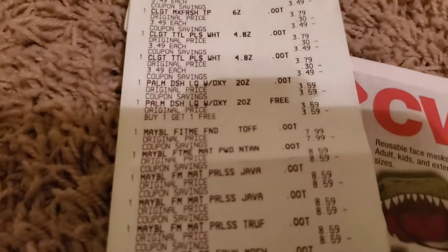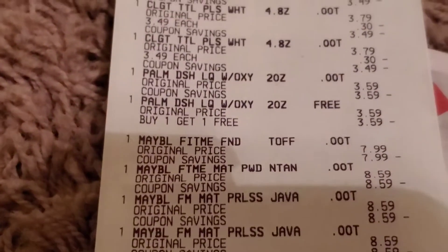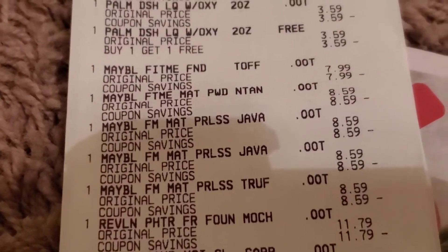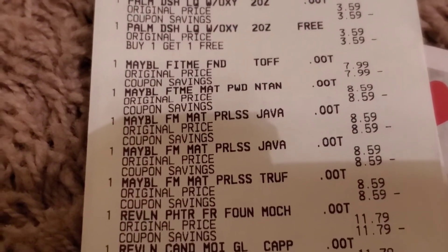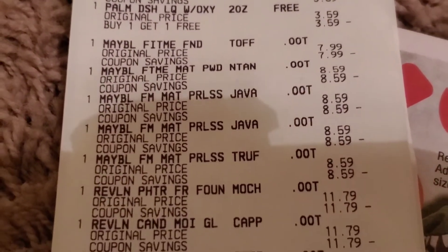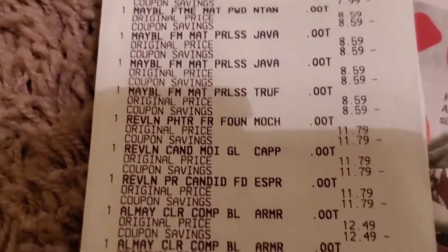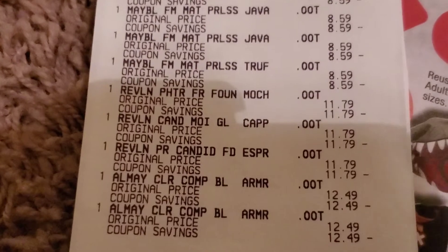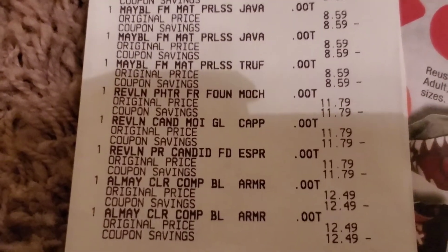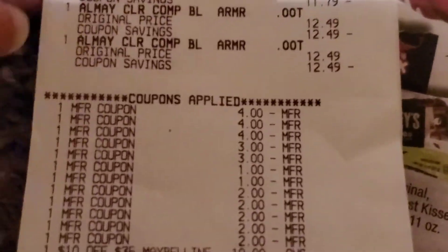For the Maybelline, I got the Fit Me foundation for $7.99 and the powder foundation for $8.59 each. The Revlon blush was $11.79 each, and the Almay — those are acne treatments — were $12.49 each. Here are all the extra bucks and coupons I used.